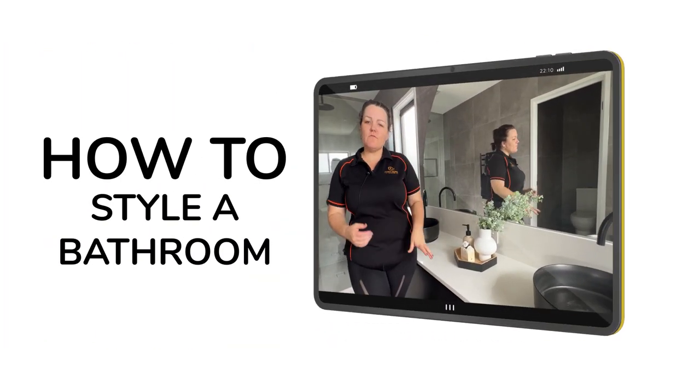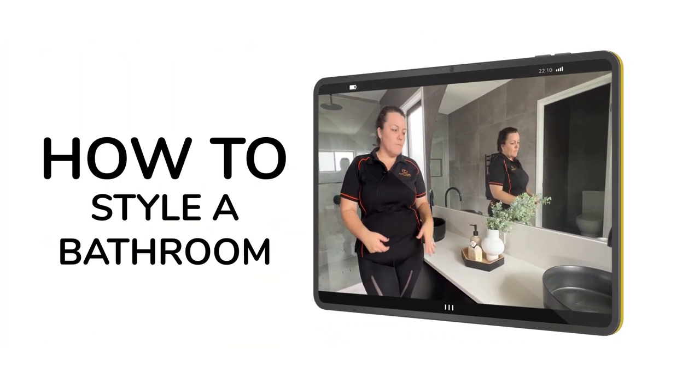Hey guys, so we are concentrating an episode today on how we're styling bathrooms. It's actually something we get asked often. For the way we operate here at Foxy, we actually don't charge our clients to style bathrooms. Bathrooms and kitchens are styled complementary.